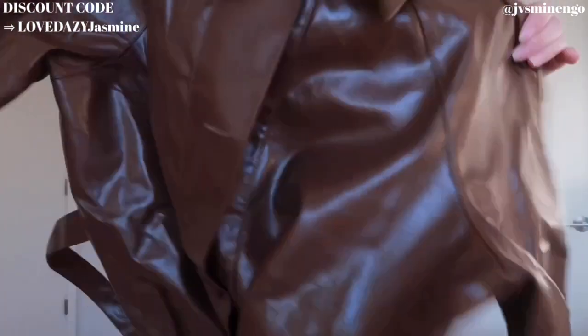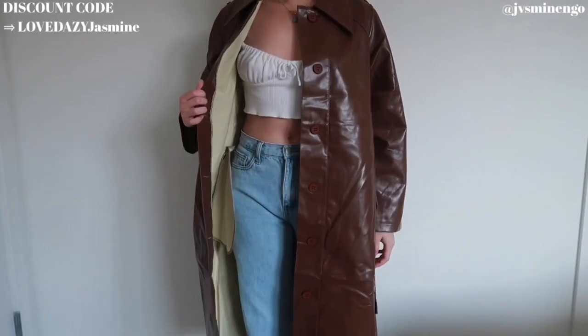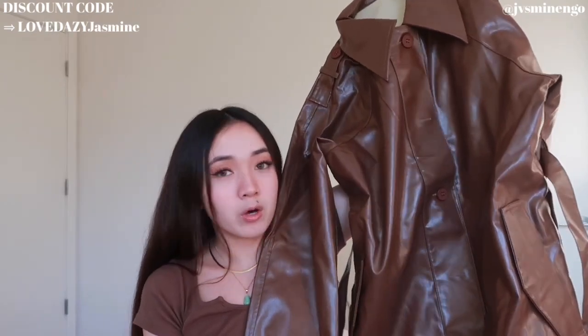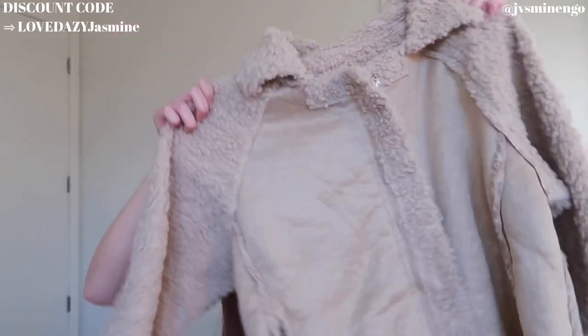Moving on, we have another faux leather item and I cannot lie — this is one of the pieces I don't love the most. Whenever faux leather items don't have a lining on the inside, the look is very weird and it's not as warm. This one has no lining — it's just the other side of the faux leather exposed. It looks really nice from the outside and if you style it correctly it won't look too bad, but I wish it had a double layer. I'll probably just style it with a sweater under. It's a really nice long brown coat with a belt and it's great for the price.